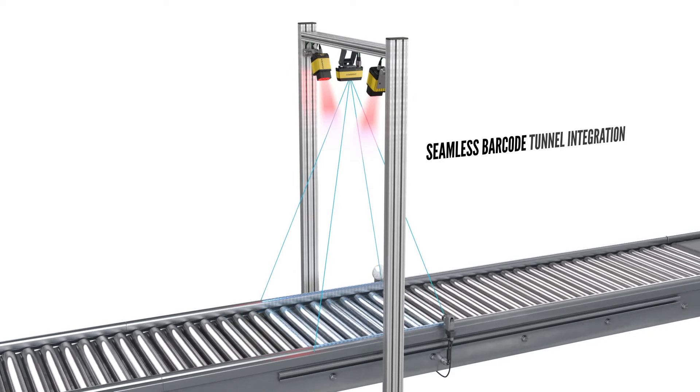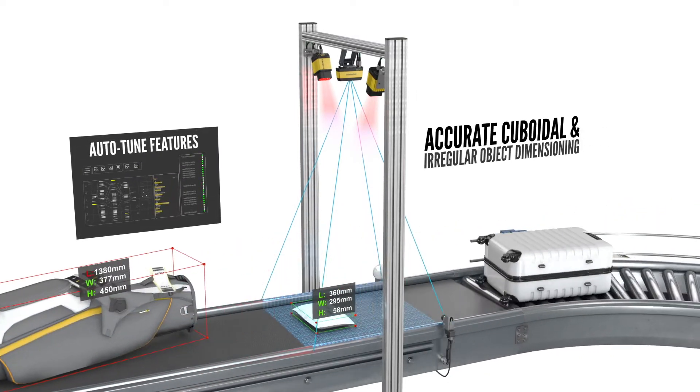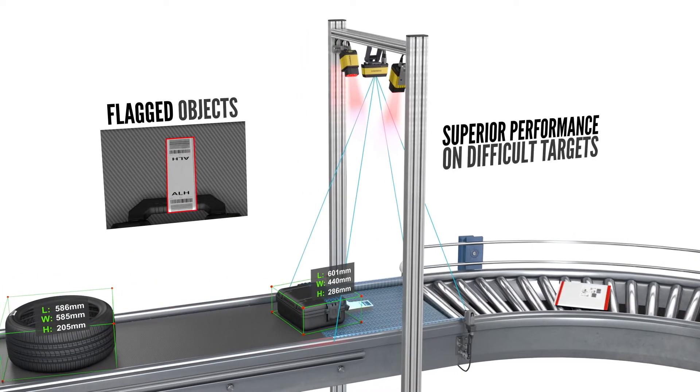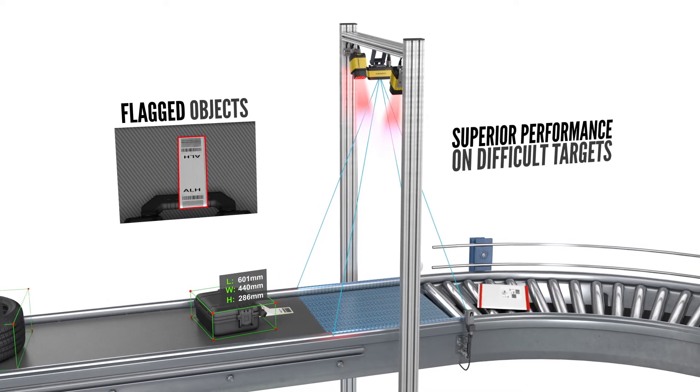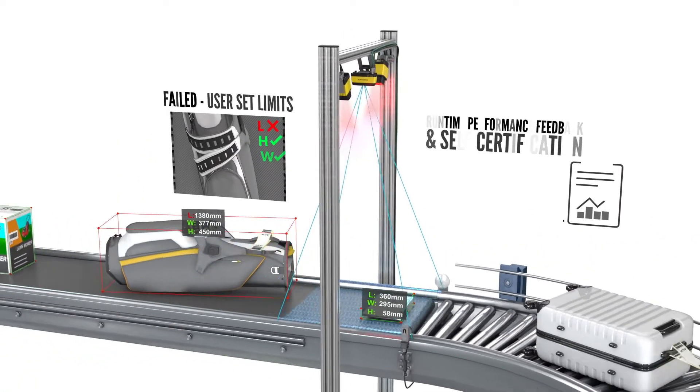Once installed, Auto-Tune features help adjust parameters that ensure maximum system performance. No need to dedicate hours of engineering time to troubleshooting. Continuous background inspections allow for preemptive maintenance, providing optimization advice while collecting ongoing performance results.